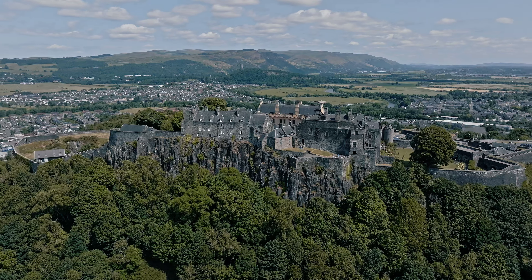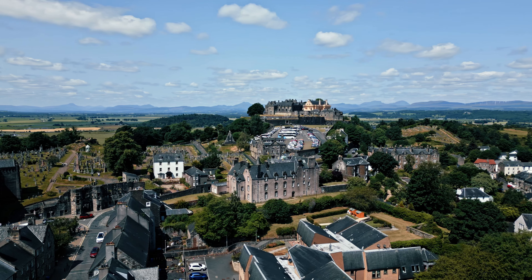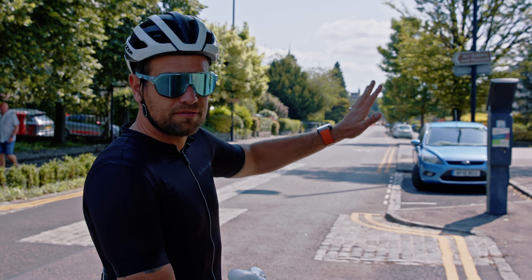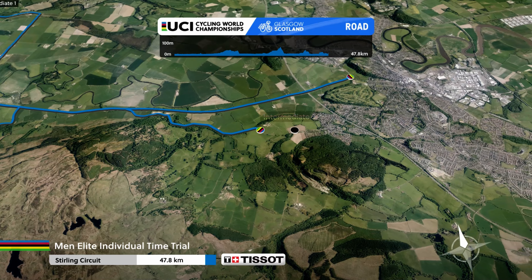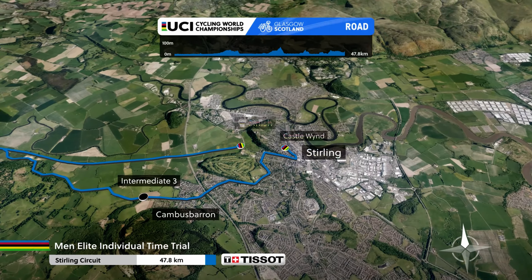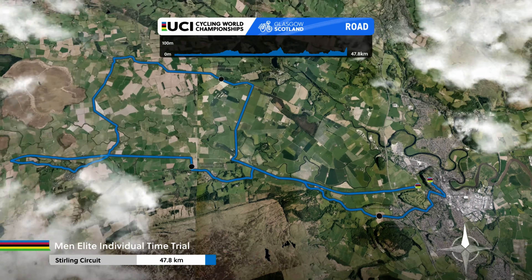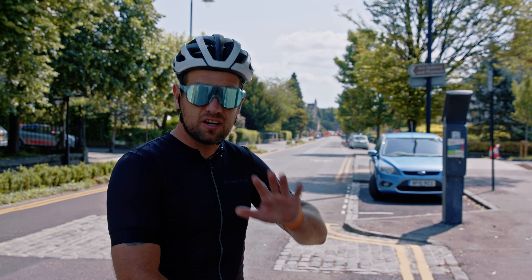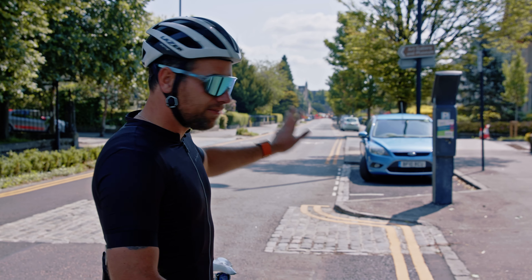We've arrived in beautiful Stirling. Just down there at one kilometer to go is where the climb starts up to the finish — an 800-meter grueling climb right up to that finish line. The riders, just before they get into Stirling, they've got some fast roads that they'll be able to recover on before they have that sprint — if they've got anything left in their legs — to get up that final ascent.